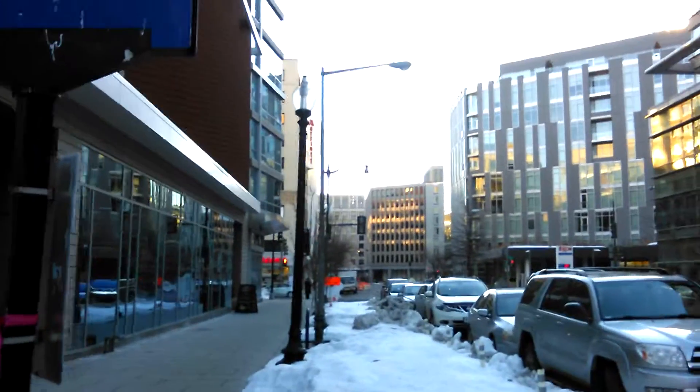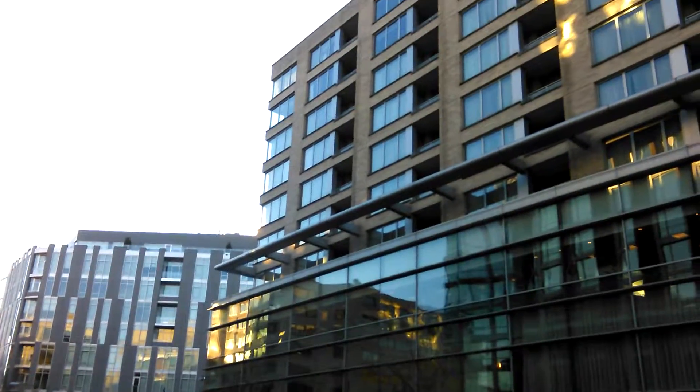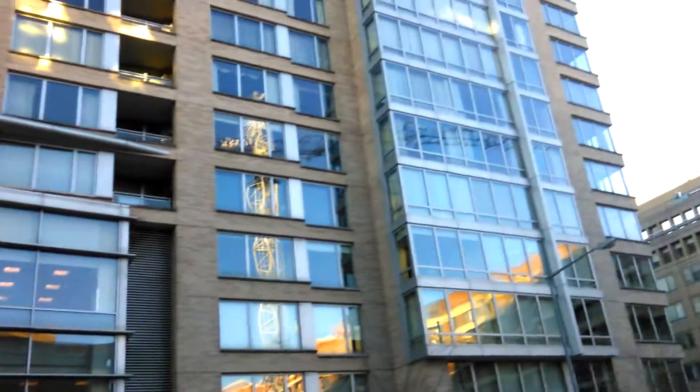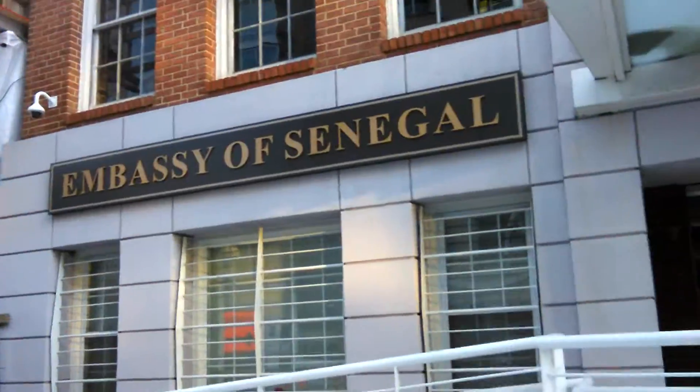Here we are in West End, which is a kind of fancy neighborhood. That's a fancy condo ahead — 22 West. This is the Ritz-Carlton Hotel. Those are the Ritz-Carlton condos. Here's the Embassy of Senegal.